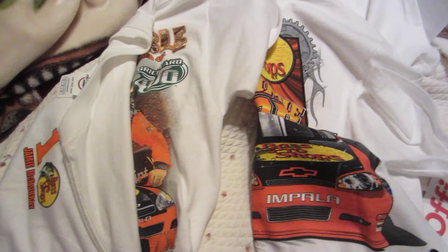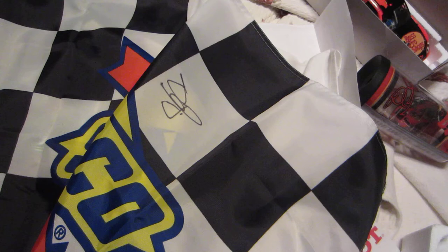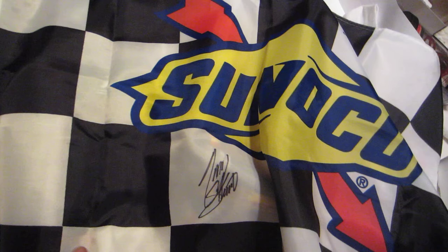Let me show you guys the flag. I got the SonoCro checkered flag signed by both Tony Stewart and Jamie McMurray. I also got this cool poster of Tony Stewart from Office Depot — it was of him holding up the trophy when he won the championship last year — and I had it autographed.